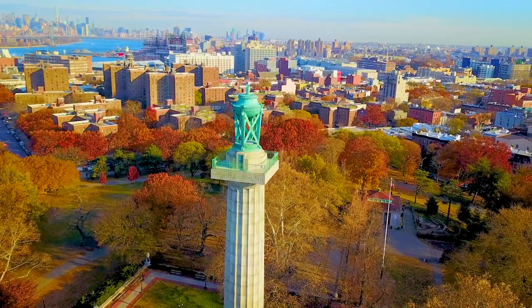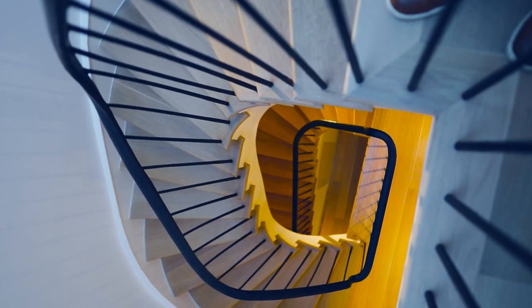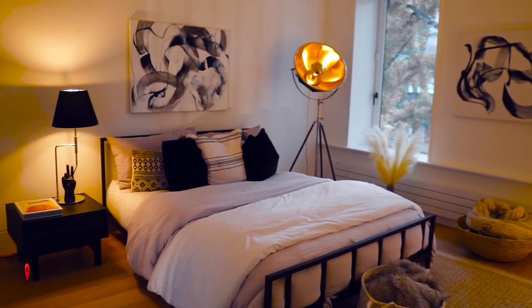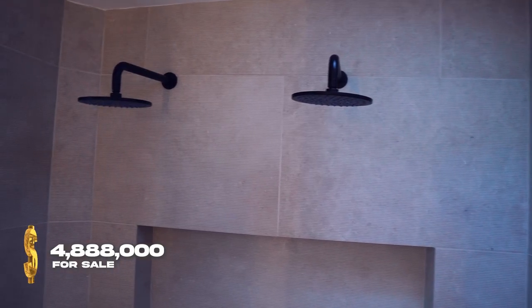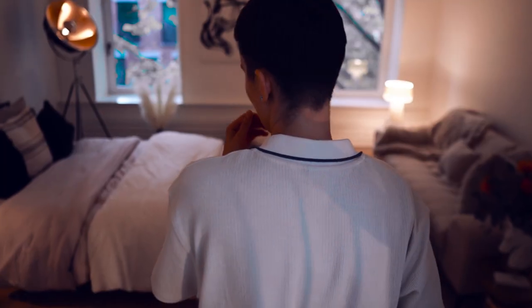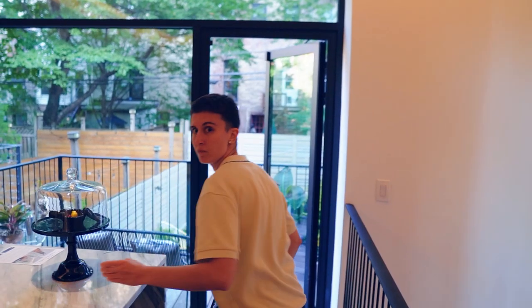Welcome to 17th Street. Please come in. All right, I can't find Joseph. Let's see if he's in here. Joseph, what are you doing?